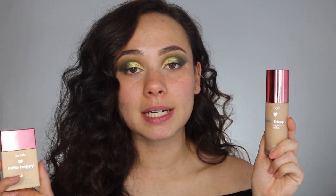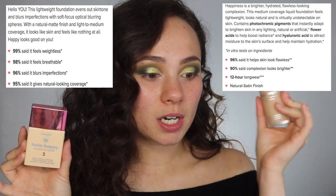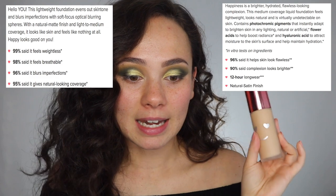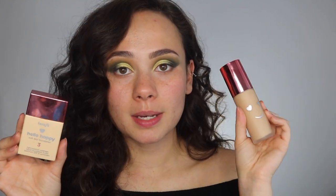This one is supposed to blur your skin and this one is supposed to brighten your skin. Both contain SPF 15 and both claim to be virtually undetectable on the skin. The Soft Blur claims to even out skin tone and blur imperfections with soft focus optical blurring spheres. The Brightening Foundation is for a brighter, hydrated, flawless-looking complexion — it contains shea extract to smooth and protect skin, photochromatic pigments that instantly adapt to brighten skin in any lighting, flower acids to boost radiance, and hyaluronic acid for hydration. The Soft Blur claims a natural matte finish; the Brightening claims a natural satin finish. The Soft Blur is light-to-medium coverage; the Brightening is medium coverage.